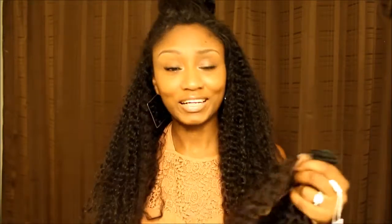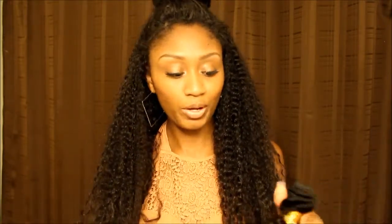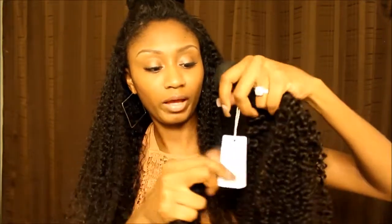I received this hair yesterday, and I've been finger combing it. I actually already made a video but it got deleted by accident, so I was really upset. But I'm back to do it again. Like I said, this is from Cindy Hair.